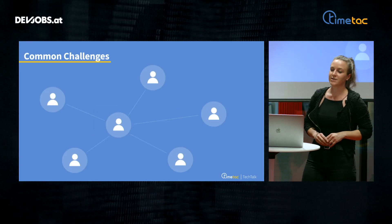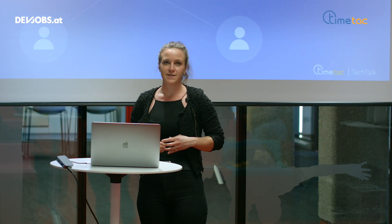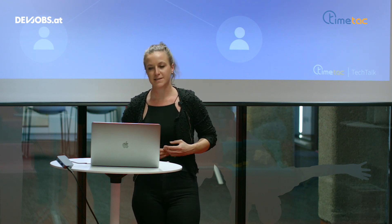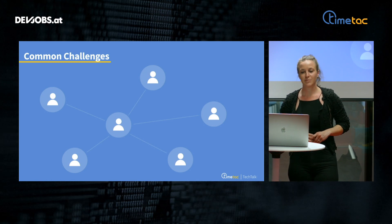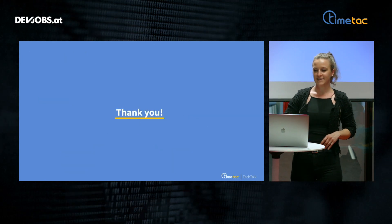Last but not least, I would like to point out some common challenges when doing integrations. Integrations involve a bunch of stakeholders, and the interests of different stakeholder groups can diverge. This makes the process of gathering information for new integrations a very important and sensitive process. Working closely together with customers and our internal teams is part of our daily work, combining and aligning their interests as well. Working in integrations is a very diversified job — it's about continuous improvements, learning about new technologies, and getting to know various systems. Thank you very much.